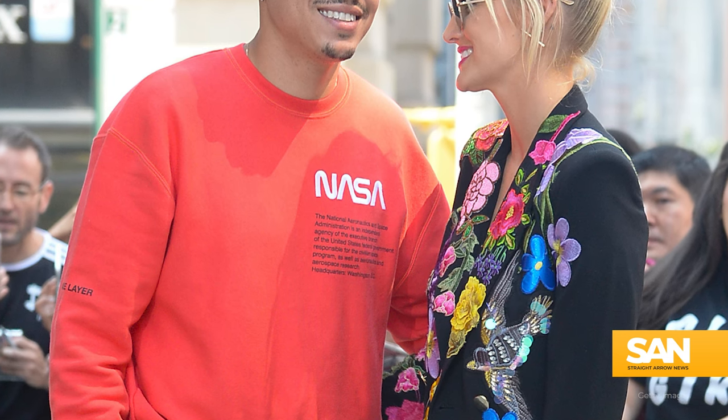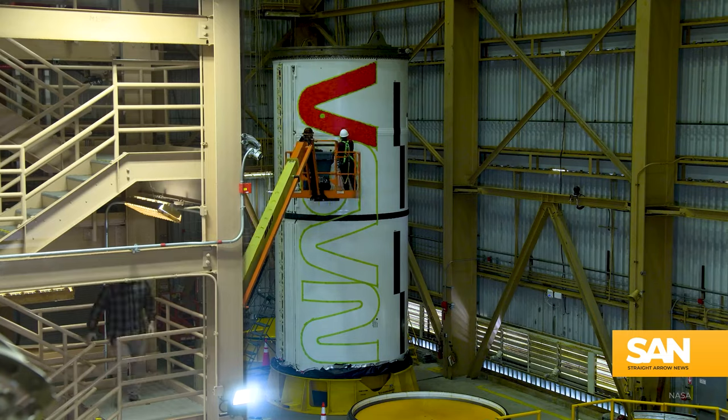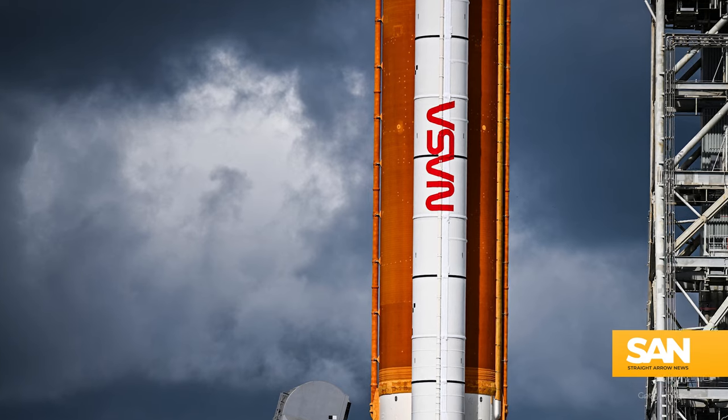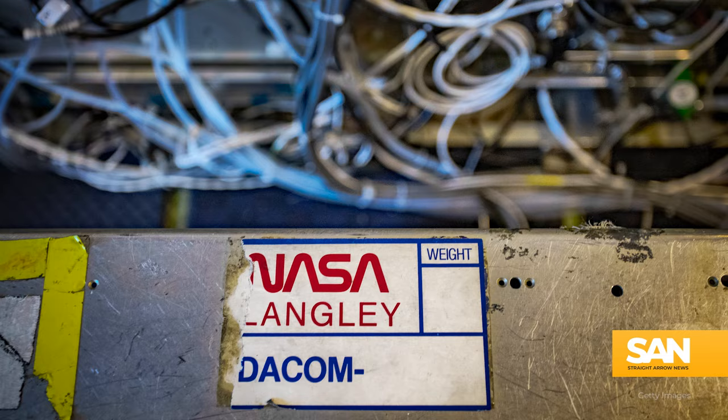But in 2017, the worm started cropping up on officially sanctioned t-shirts and merchandise. By 2022, it was emblazoned across the Artemis 1 rocket. It's only increased in use in the years since then, the worm appearing on souvenirs, uniforms and signs all over.